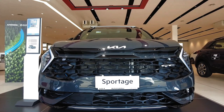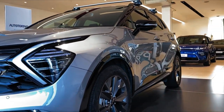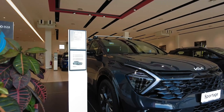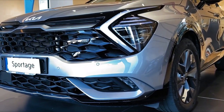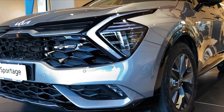Hello auto lovers, welcome back to Auto Universe channel. We hope you guys are in good health. Today we're going to show you a 2023 Kia Sportage walkaround and review and explain the details of the car. We hope you guys enjoy it. Please don't forget to subscribe for more videos. Thanks for watching.